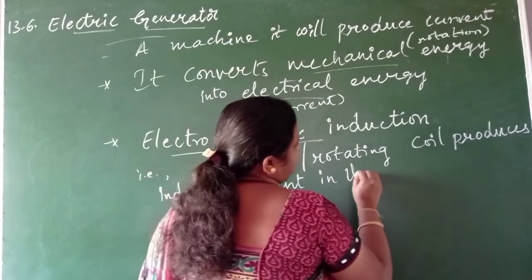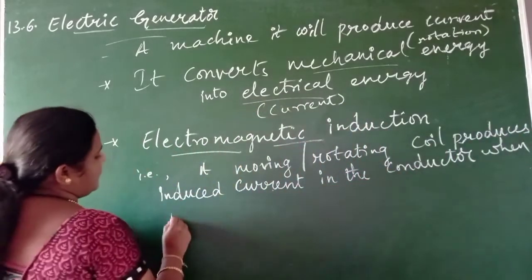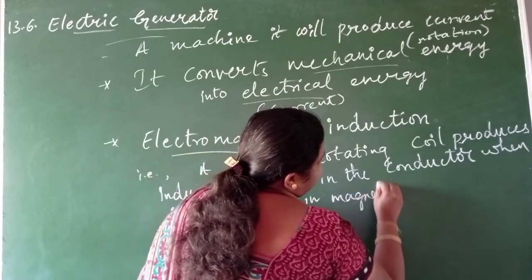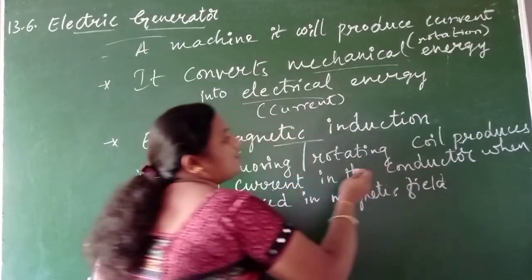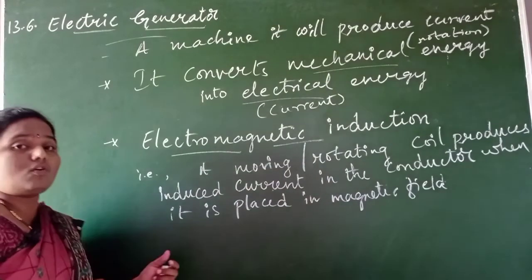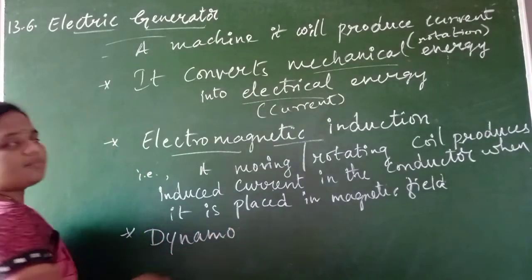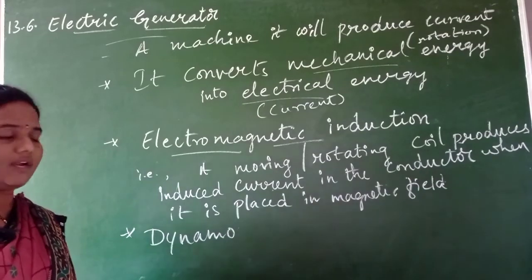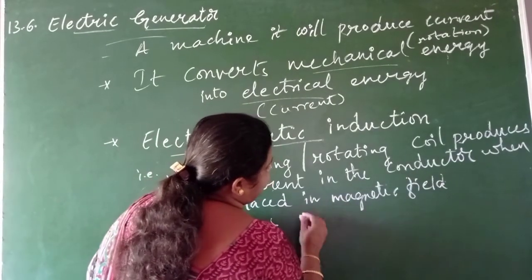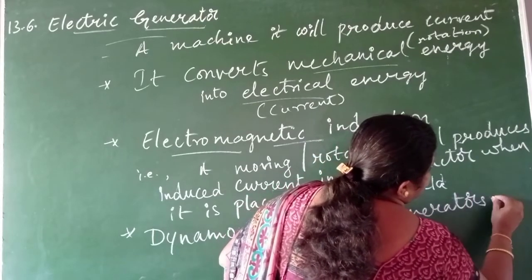So this generator mainly works on electromagnetic induction. Sometimes we also call the generator a dynamo - that is one more name for it. Generally for small devices or generators we call it a dynamo. Electric generators are of two types.